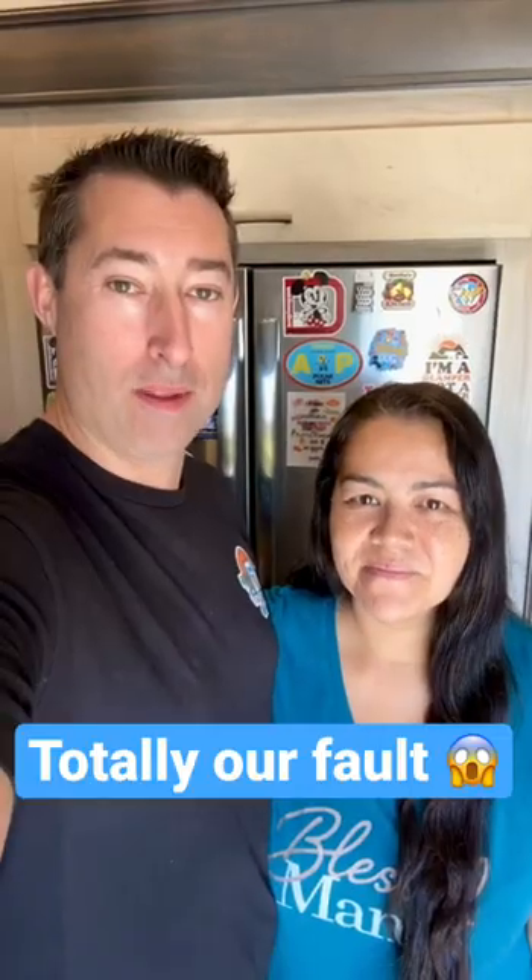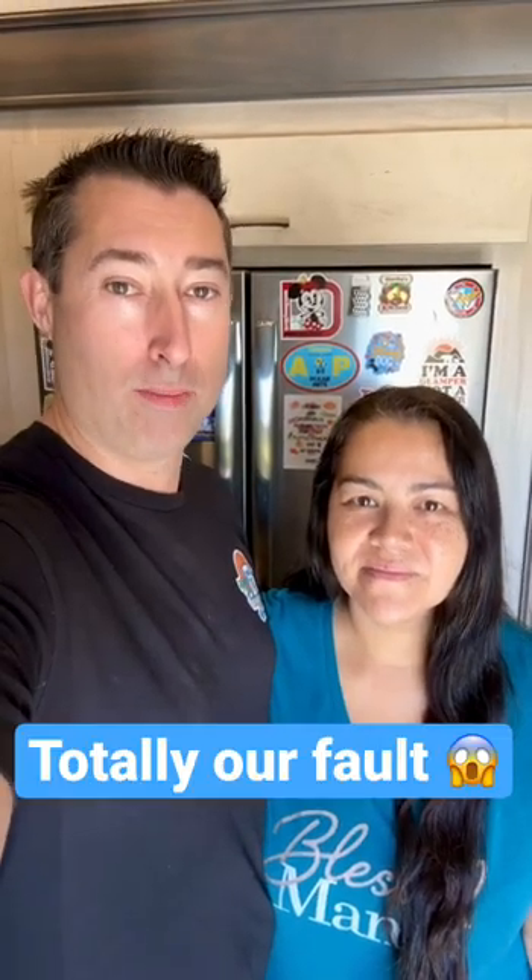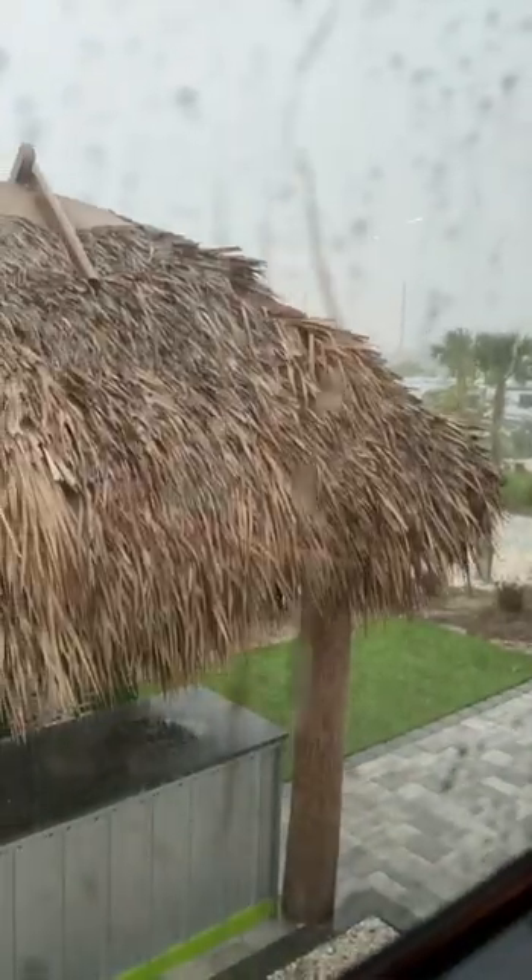The not-so-sexy side of RV life — we got a lot of rain on the outside and a little rain on the inside. I didn't go up on the roof and check the top of the slide seals to make sure they were in the right spot before the rainstorm came, and that complacency cost us a little bit of damage.